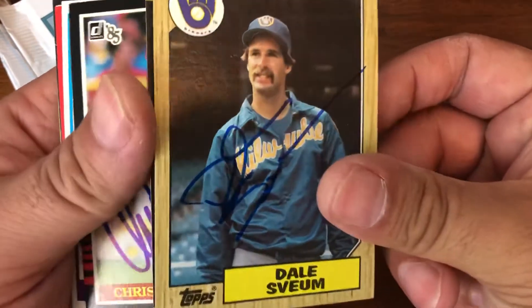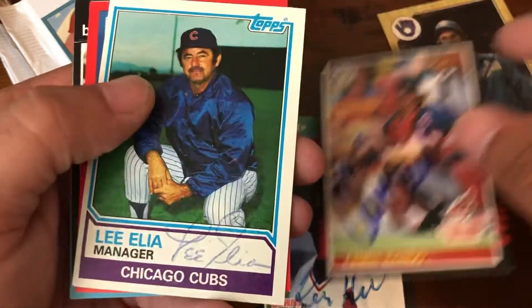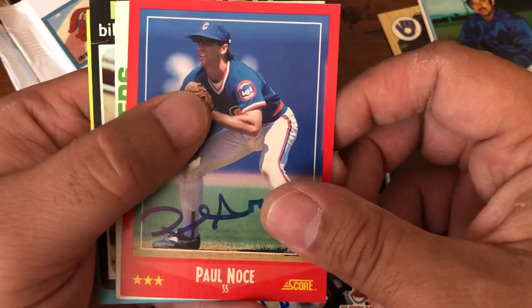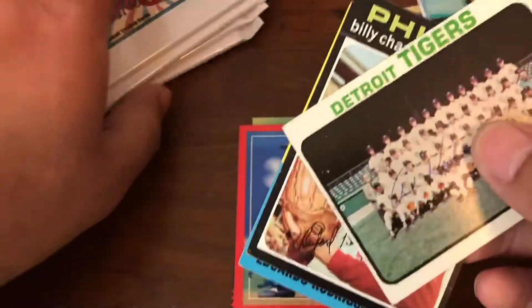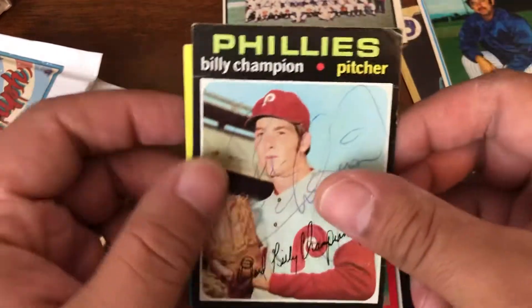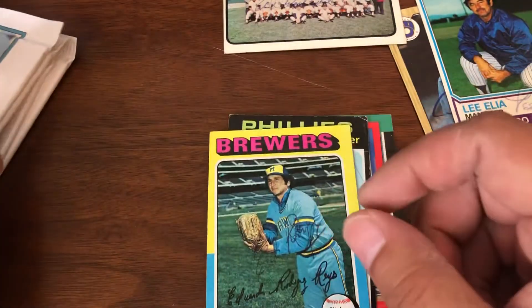Starting off we got Dale Svein, Ken Hill, Chris Bando, Lee Elia — also a Phillies manager — Paul Nose, and then from the Detroit Tigers, Al Kaline, auto right in the middle. That's a '73 Tigers card. Also Bill Champion and Eduardo Rodriguez. So Kaline is our first on-card auto, and at least graded a 10 — it's probably a period auto.